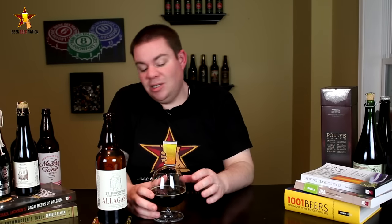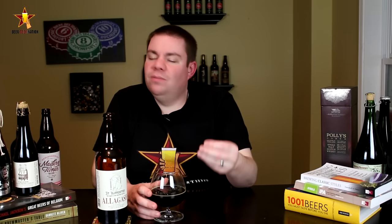Only in the barrel for three months, but you still get a ton of barrel characteristic. It's just classic bourbon barrel — vanilla, toasted coconut, a little bit of oakiness — and it works with the beer so perfectly. One of the best barrel-aged Imperial Stouts I've had in a long time. Getting an A from me, folks. Drink amazing beers. Cheers.